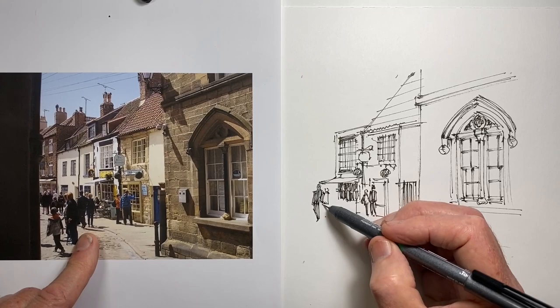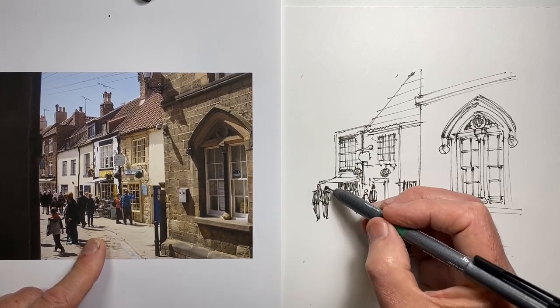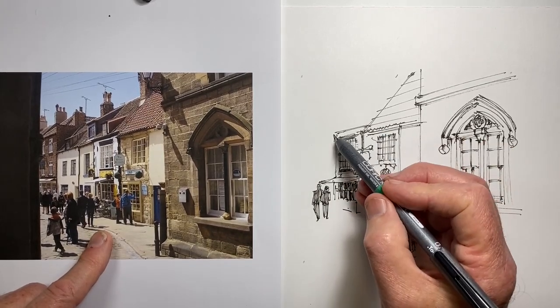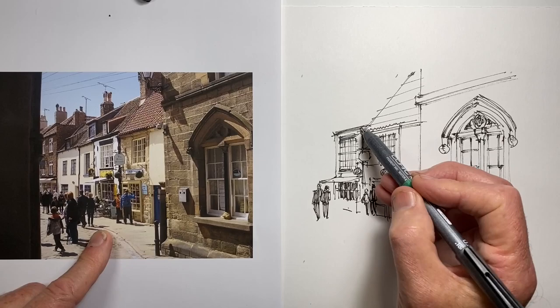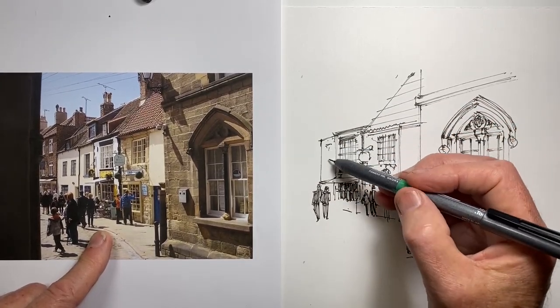All of these figures are fairly silhouetted with the sun almost overhead but slightly in front of them. So I'm doing them all as just fairly dark, silhouetted outlines, which really works well in a super fast drawing.